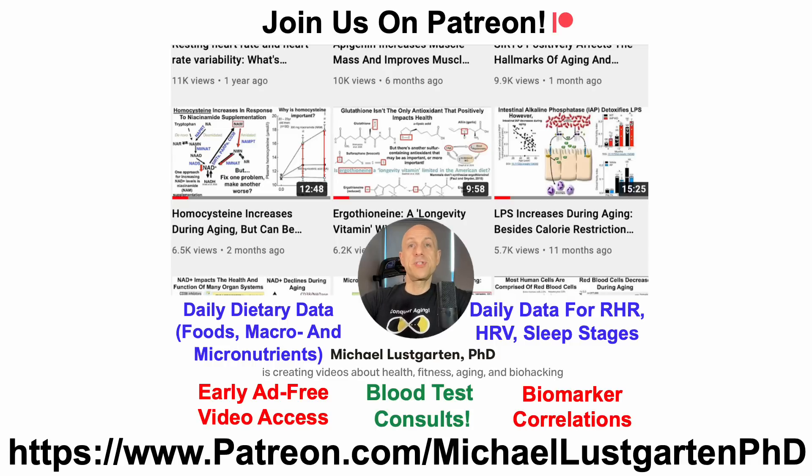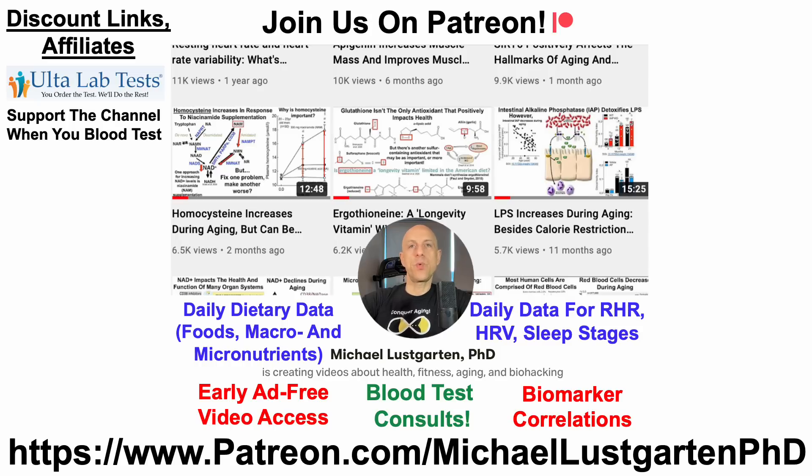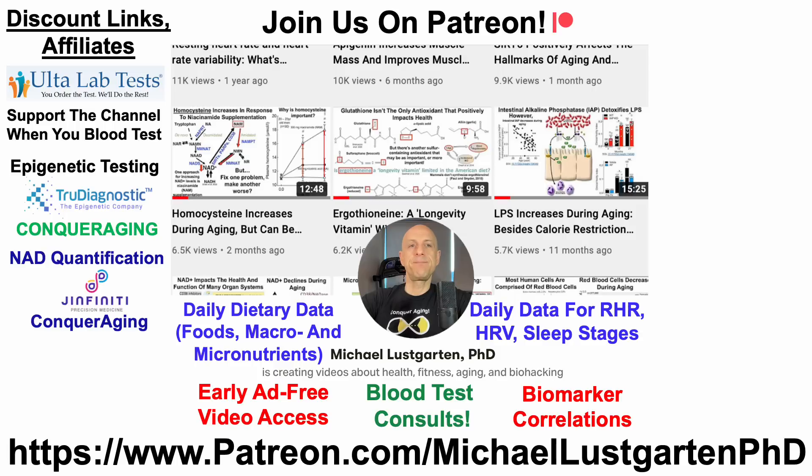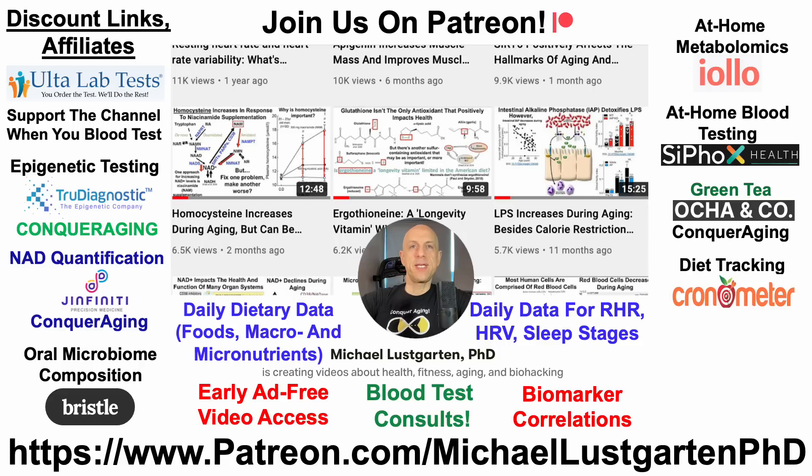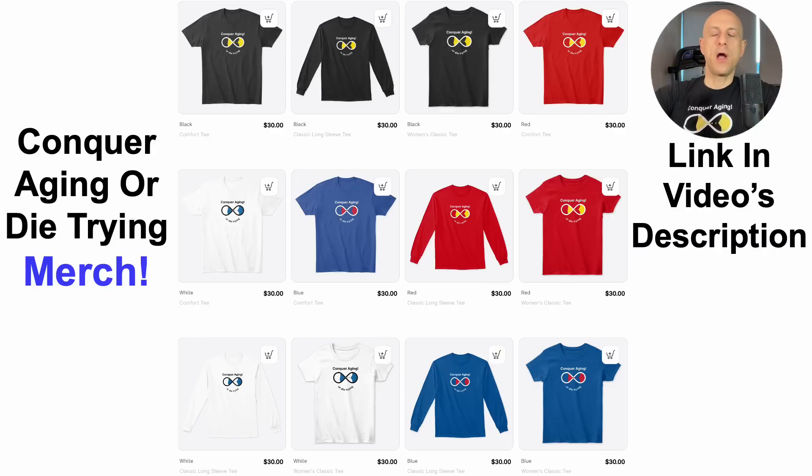That's all for now. If you're interested in more about my attempts to biohack aging, check us out on Patreon. We've got a whole bunch of discount and affiliate links in the description, including Ulta Lab Test, epigenetic testing, NAD quantification, oral microbiome composition, at-home metabolomics, at-home blood testing with Cyfox Health including ApoB, the DNA methylation test GrimAge, green tea, diet tracking with Cronometer, or you can support the channel with BuyMeACoffee. We've also got merch — if you're interested in wearing the Conquer Aging or Die Trying brand. Thanks for watching, I hope you enjoyed the video. Have a great day.